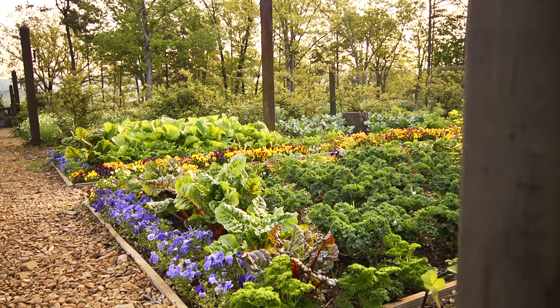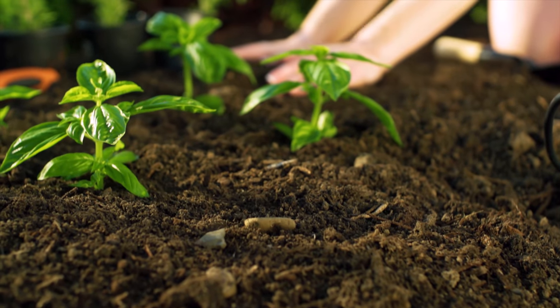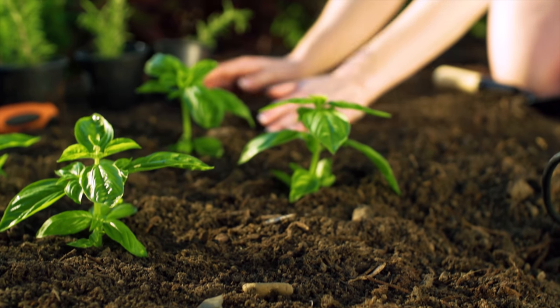Hey there, thanks for tuning in. Today we're going to talk about spring and principally the great things you can grow in your garden in the spring to eat. I love to eat and I love to cook, but that's a whole other subject. Today we're just going to talk about some things that you ought to be thinking about for your spring garden.